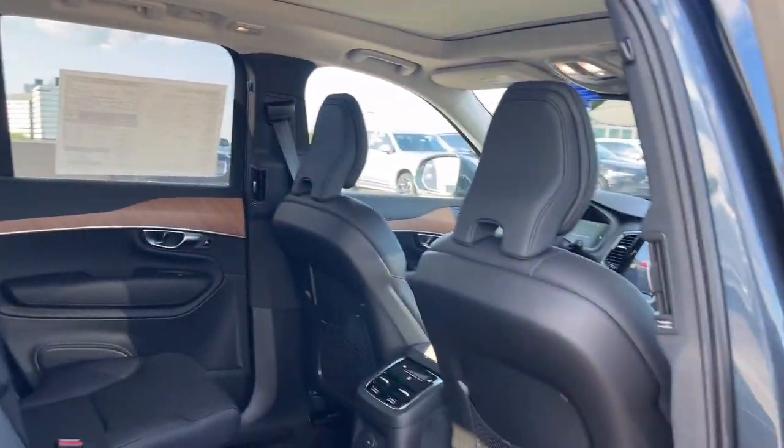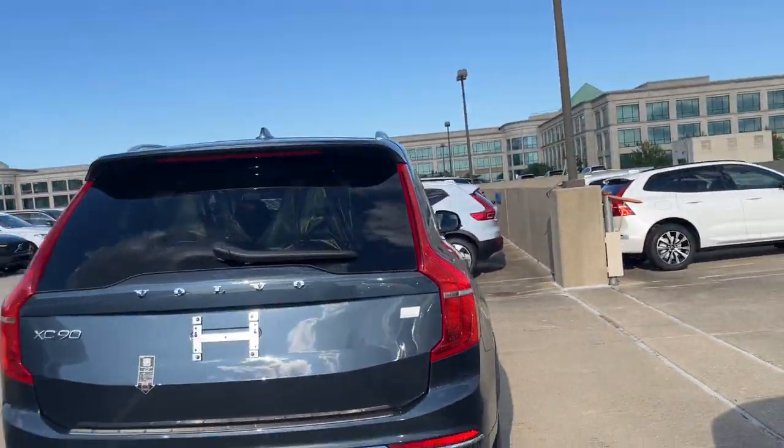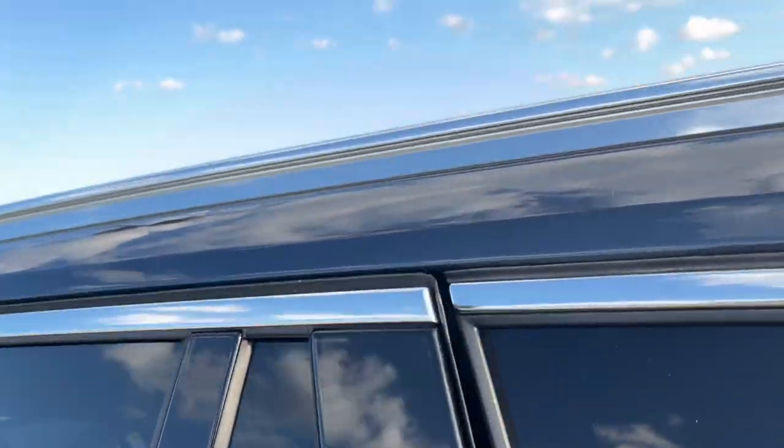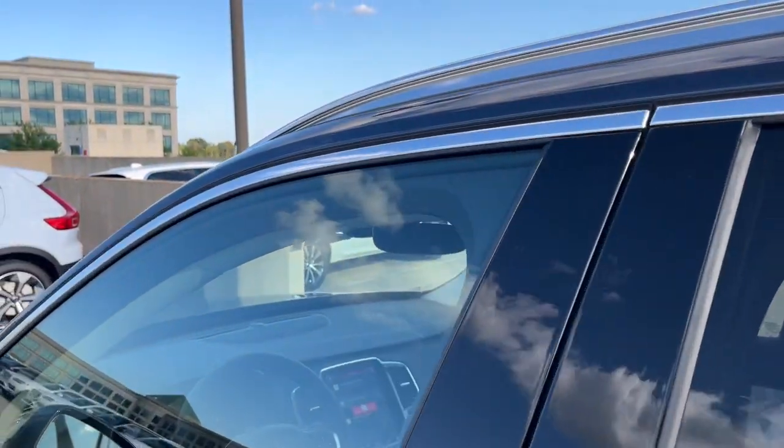Power liftgate, heated rear seat, premium sound system. Capability meets contemporary style in this tastefully designed XC90. See for yourself when you take it out for a test drive. Our professional staff looks forward to giving you excellent service.